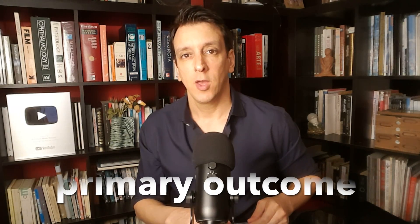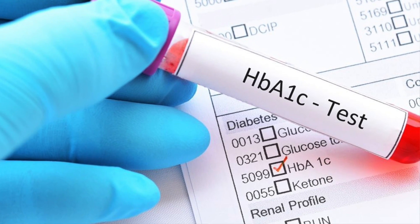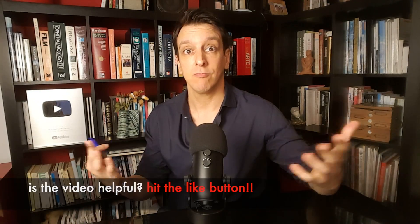After nine months, the primary outcome was change in hemoglobin A1c — or glycated hemoglobin — which reflects average glucose levels over the previous three months. Try to guess what happened before we reveal the results.